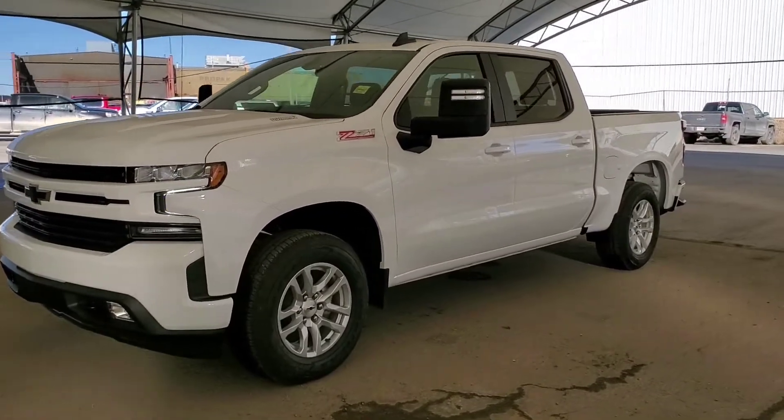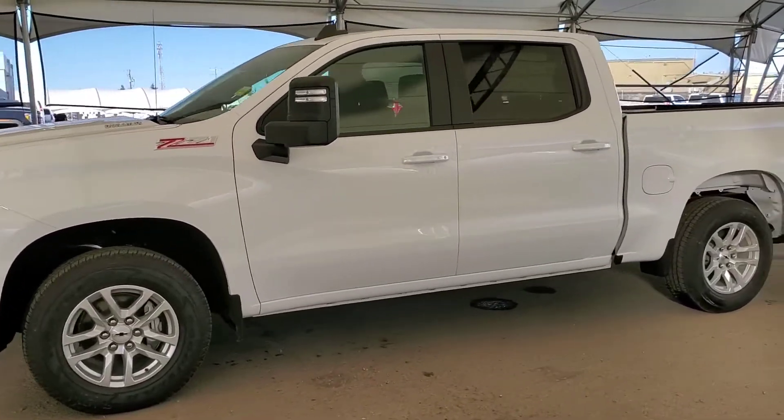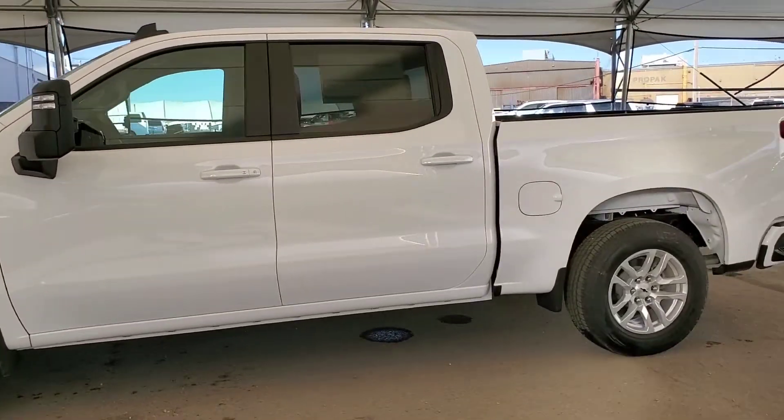Welcome to Davis Chevrolet! Check out this brand new 2021 Chevy Silverado 1500 RST in Summit White.